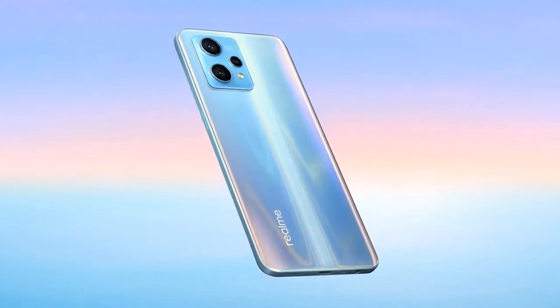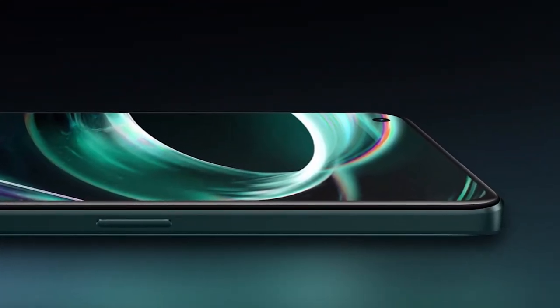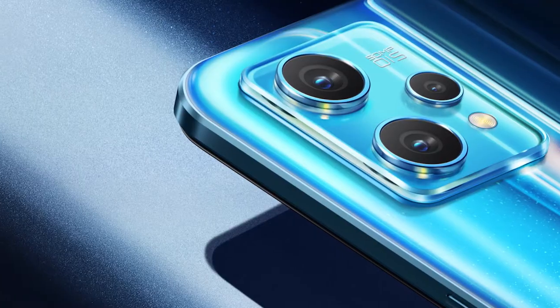Battery: 4500 mAh, 60W, PD 3.0, 18W charging. Ports: USB Type-C and 3.5mm headphone jack.